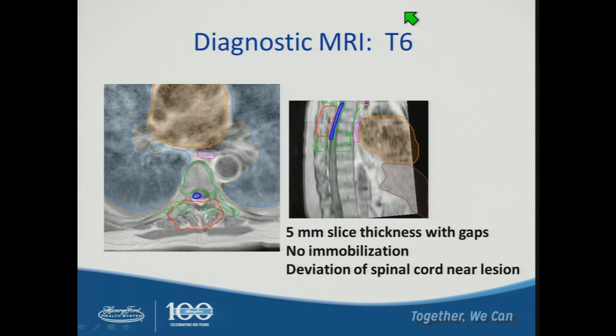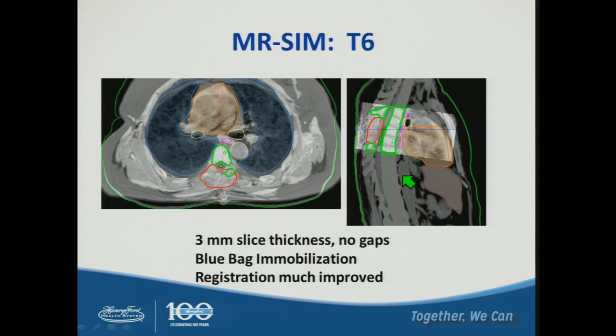Our radiosurgery service keeps us very busy. Diagnostic MRIs are often acquired with patients not in treatment position, with no immobilization devices, five to six millimeter slice thicknesses, and often with gaps. This leads to deviation, particularly near the spinal cord — for instance, a T6 lesion case showed CT contours and MR-SIM contours not aligning with the diagnostic MR due to lack of immobilization. However, with MR-SIM using the blue bag for immobilization, careful attention to slice thickness with no gaps, we achieve much better image registration.